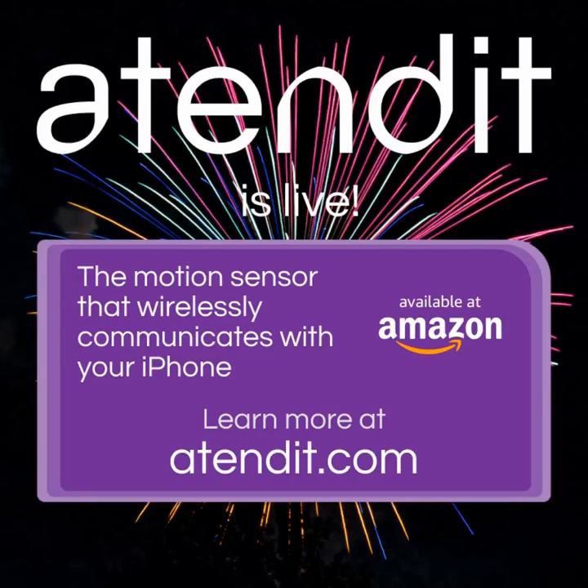How can you use AttendIt? As a silent doorbell, a security alert, or a just-in-time reminder system? Visit AttendIt.com.